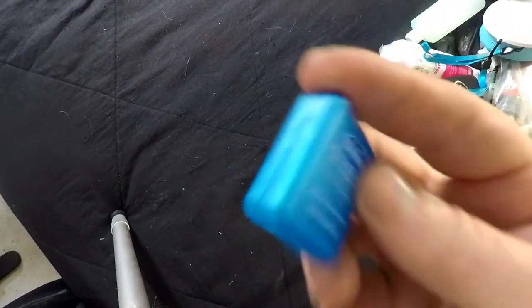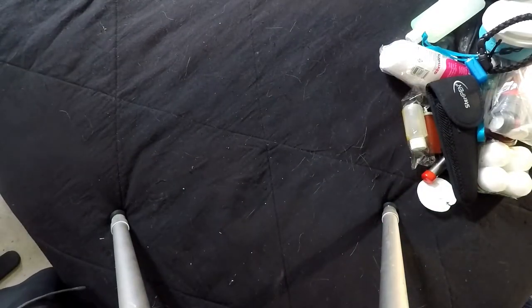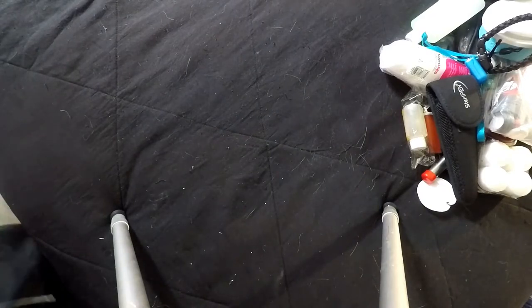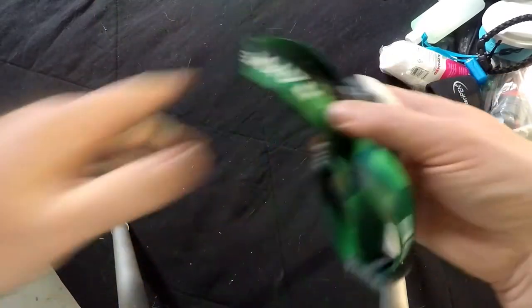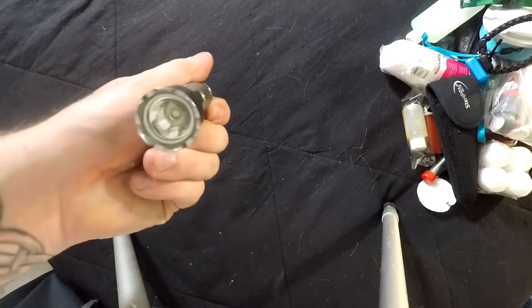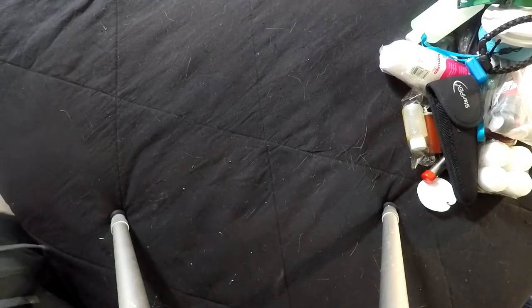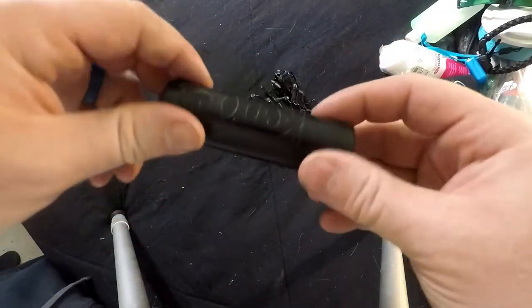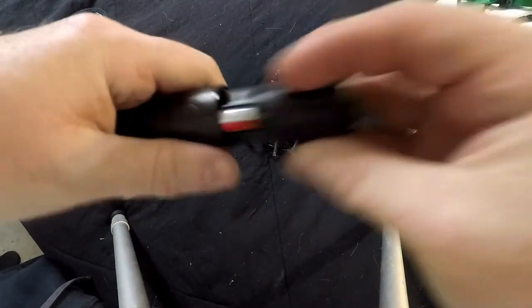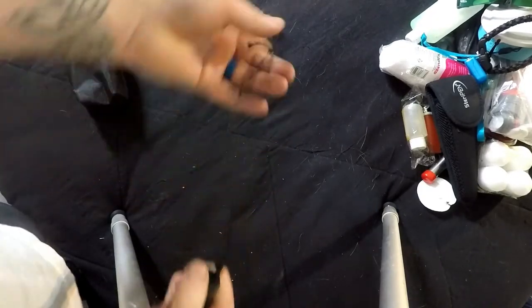I usually have a multi-tool with me. I also keep some floss — comes in handy for more than just getting stuff out of your teeth. I have some extra paracord — nothing crazy, but if I have to set up the hammock on the ground I need something to tie up a stick or trekking pole. As far as lights go, I carry a simple headlight and an extra flashlight just to make sure.